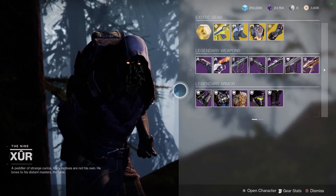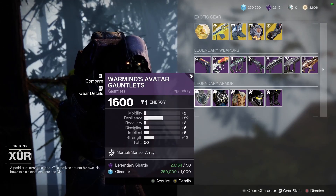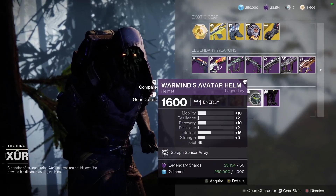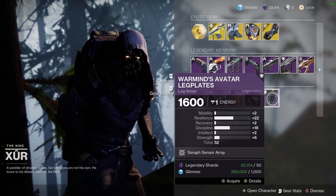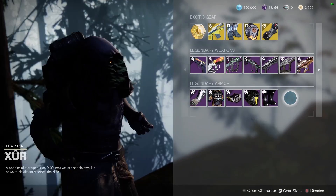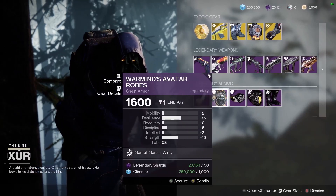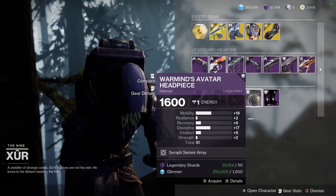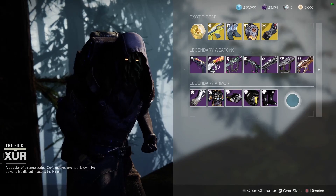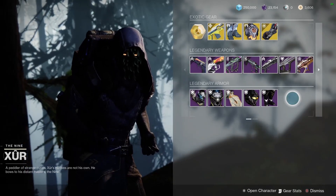The armor he has for the Titan, the Hunter, and the Warlock is the Warmind's Avatar armor set. There seems to be a lot of low stats in these armors this week. I'll show you what he has for the Warlock's armor set and the Hunter's armor set.